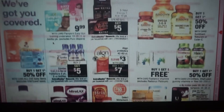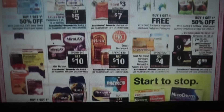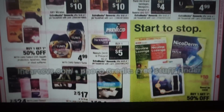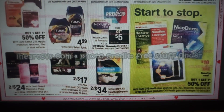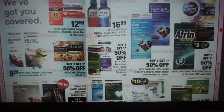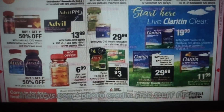Pampers diapers are $9.99 on sale with no ExtraBuck attached. Not too much else going on in this section — I'll scan through those deals.